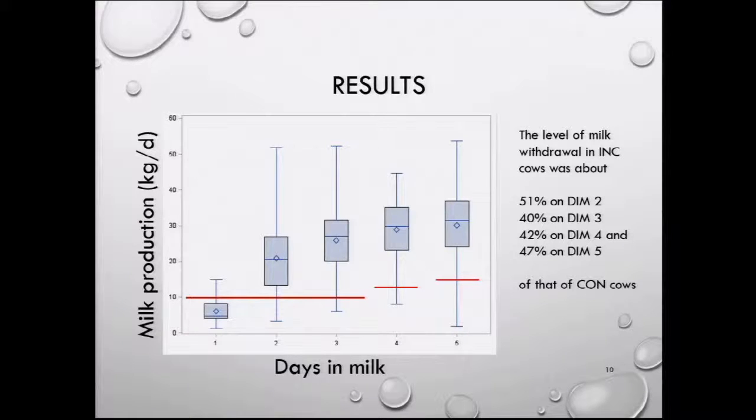Here are results showing the differences in milk withdrawal between groups. The red line is the incompletely milked group, milked to a maximum of 10 liters per day during the first three days, then 12, then 14. In blue, the box plots show what conventionally milked cows produced. The level of milk withdrawal in the incompletely milked group was about half that of the conventionally milked cows.